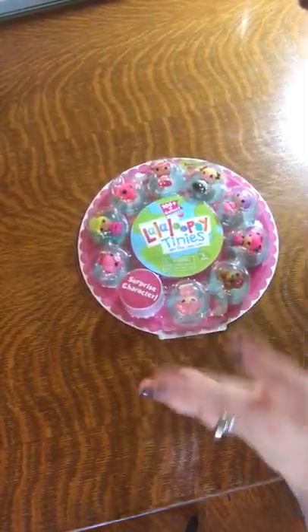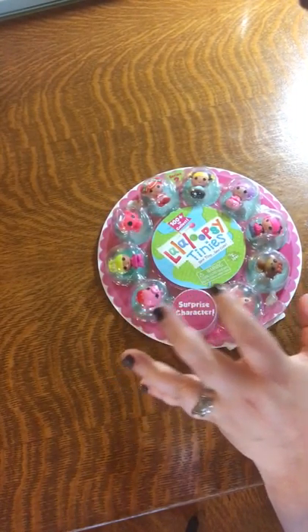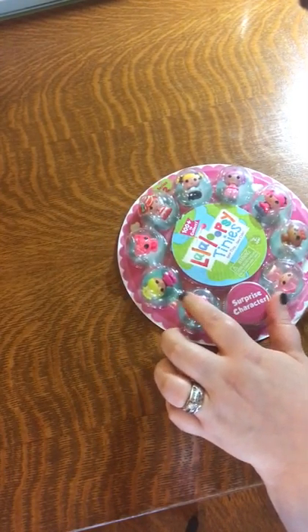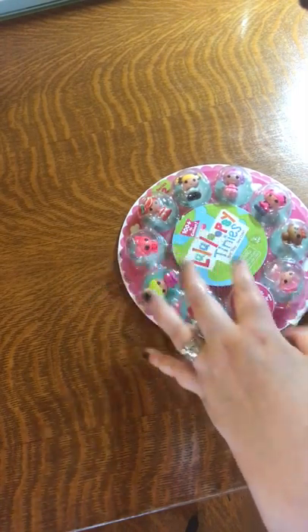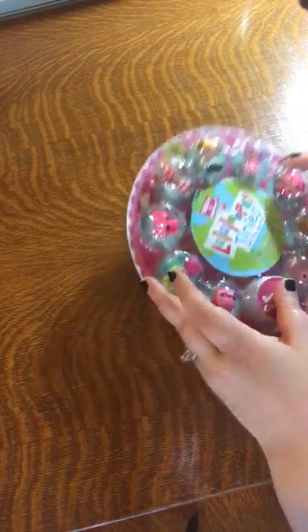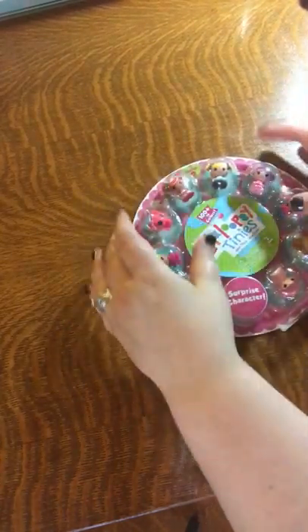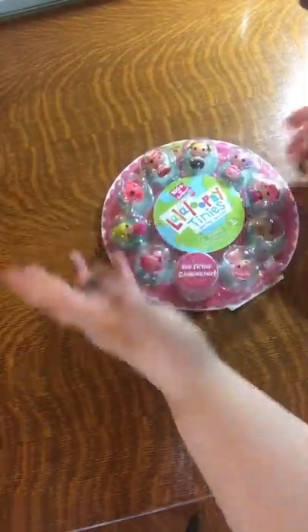This is also for my daughter — her name is Leah. She loves Lalaloopsy. We don't have TV so she's never seen the show, but she's falling in love with these characters from packaging in the stores. She has the big dolls and collects them, and she has the Lalaloopsy Easy Bake Oven. I just thought this was really cute. It's a little bit too big to fit in her stocking, but I thought it might make a nice small Christmas gift, and it was probably just a couple of dollars.